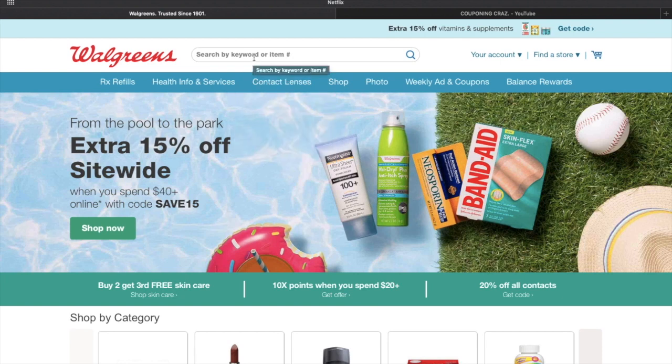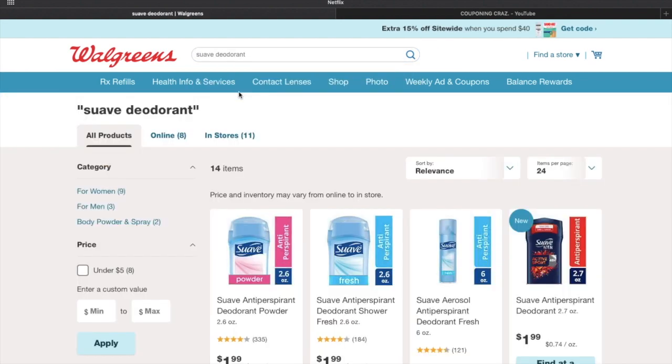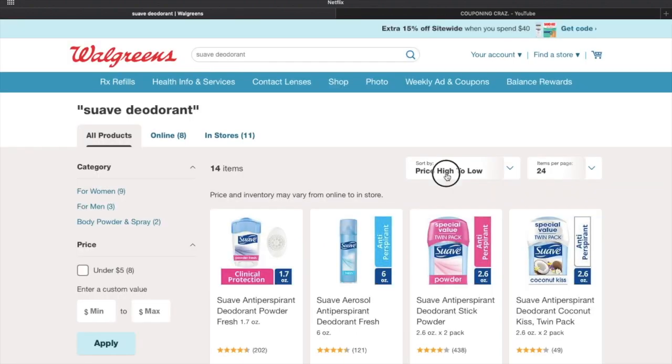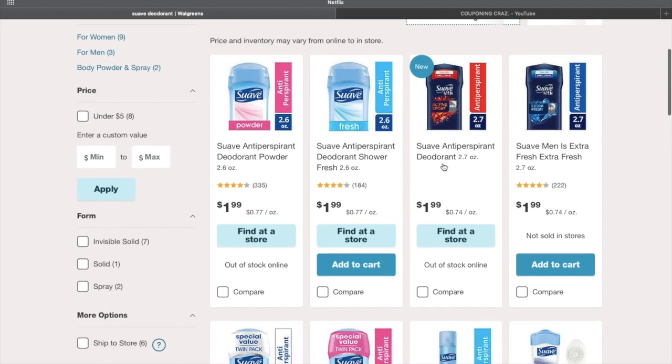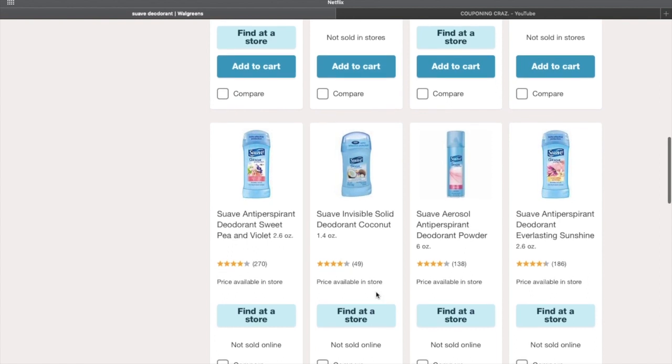What you want to do first — because not all stores sell them — is just go to your Walgreens app or your desktop, whatever's more convenient for you. Type in 'Suave deodorant' and then sort low to high. Scroll down a little bit and here we are. We're looking at this one right here — it's the 1.4 ounces — and as you can see it says 'price available in store,' so you can't buy them online.